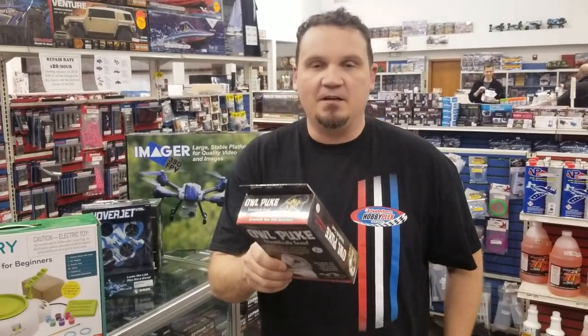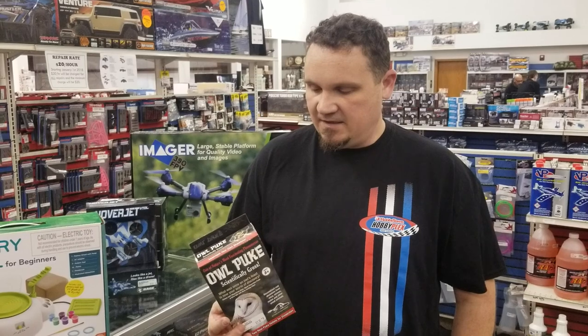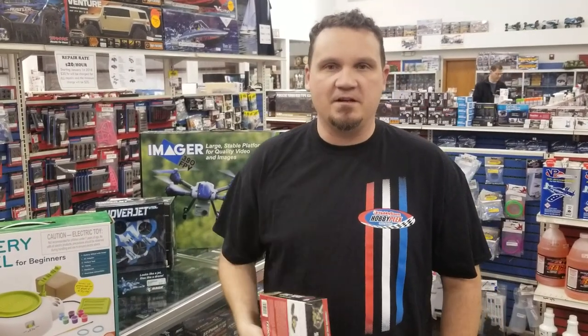That's it, that's all I got. Appreciate you guys watching. Get on Facebook — search Hobby Plex. We've got all of our pages including our main page where we also list stuff that might have come in during the week that'll make it to this video eventually. Thanks for watching — I look forward to making another video soon.